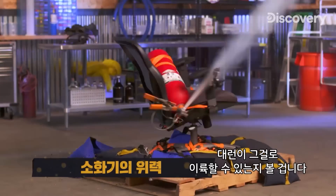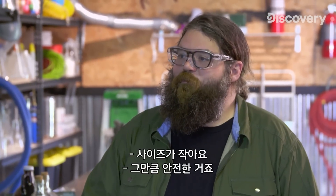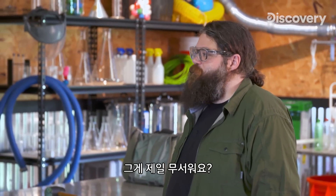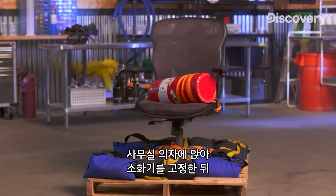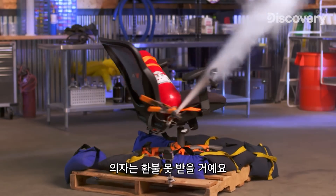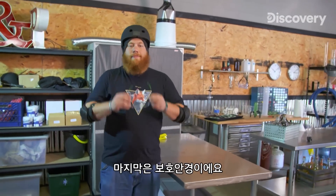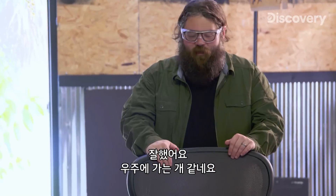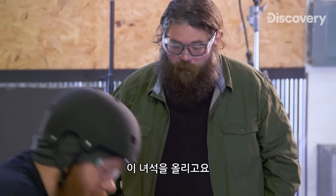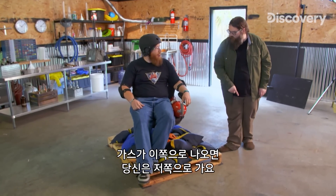Darren is going to see if he can use a CO2 extinguisher to take off — putting on a helmet with extra cushion. Ever wonder what happens when you rig an office chair and a fire extinguisher to a pallet with ropes and sandbags? Well, we're doing it for you. We're never going to get our money back for this chair. With goggles on, it's Newton's third law — for every action there's an equal and opposite reaction. Gas comes this way, you go that way.